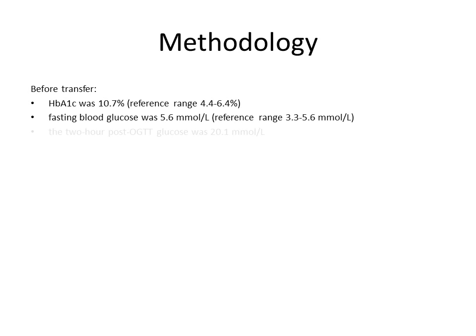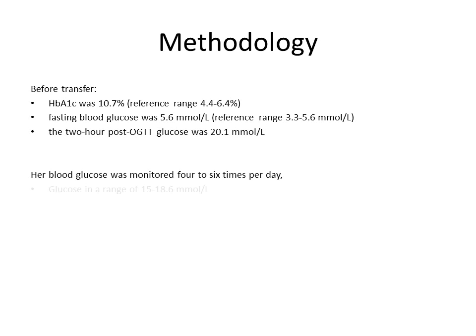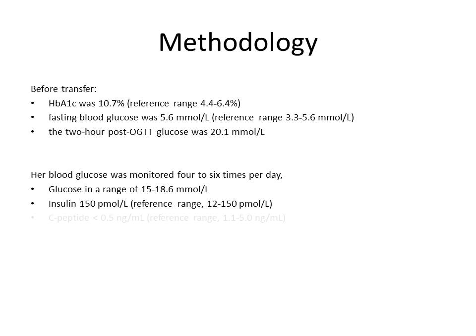The normal levels for HbA1c in a person without diabetes would be 3.5 to 5.5 percent. A level around 6.5 percent in someone with diabetes would be considered good. Before she was administered the oral sulfonylurea, her HbA1c was measured at 10.7 percent. Her fasting blood glucose was 5.6 millimolar per liter, and two hours after glucose administration her levels were 20.1 millimolar per liter. Her blood glucose was monitored four to six times per day, ranging from 15 to 18.6 millimolar per liter. Her insulin was measured at 150 picomolar per liter and her C-peptide was less than 0.5 nanograms per milliliter.